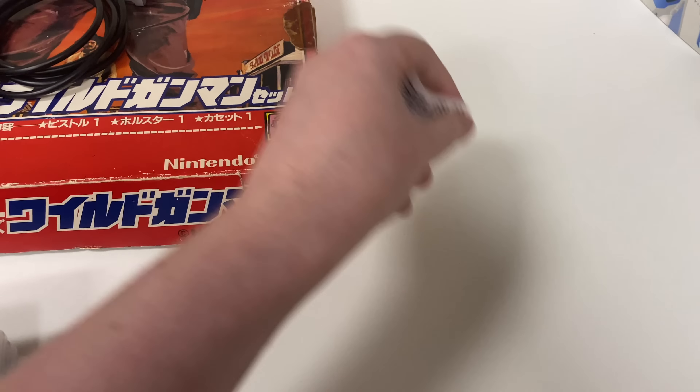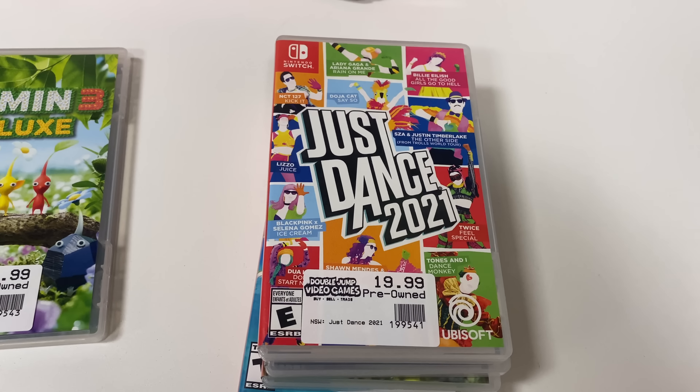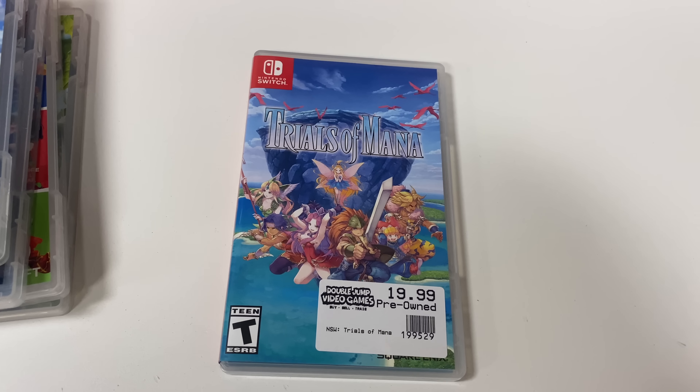And then we have some Switch games: Pikmin 3, Just Dance 2021, Super Mario 3D World and Bowser's Fury, New Pokemon Snap, and Trials of Mana.